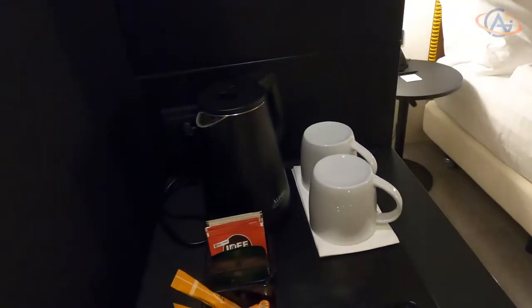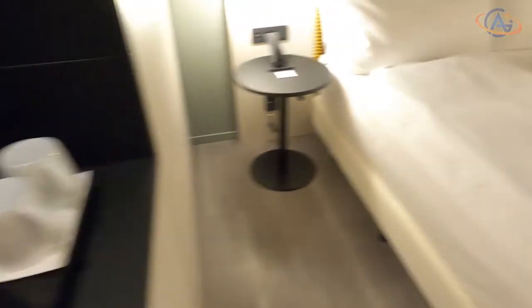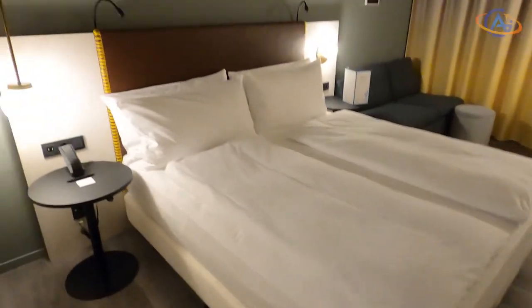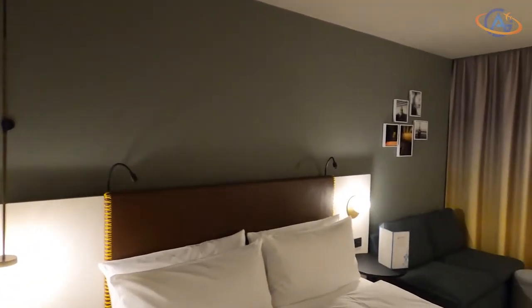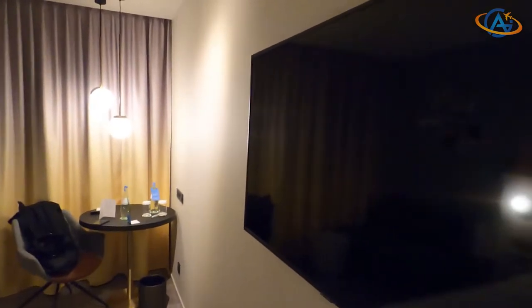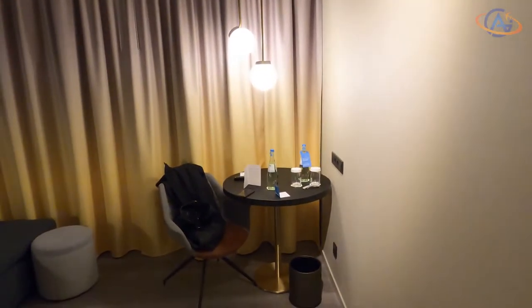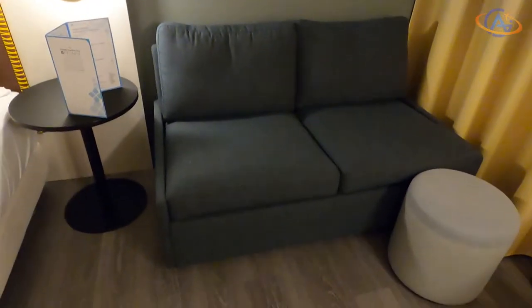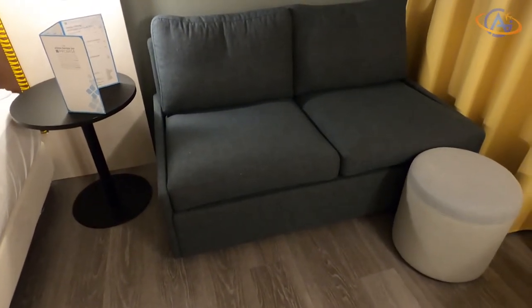While standard rooms only have an electric kettle, the coffee machine is reserved for deluxe rooms. As a plus for the service here, besides two bottles of water, one also gets some snack which changes randomly — we already had a bar of chocolate or a box of nuts.